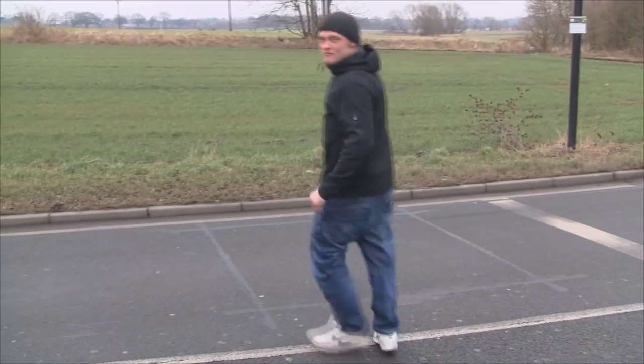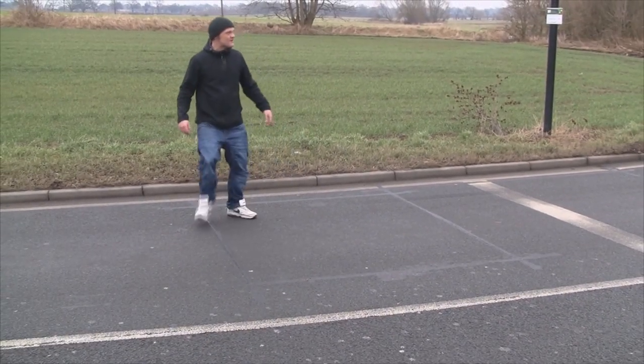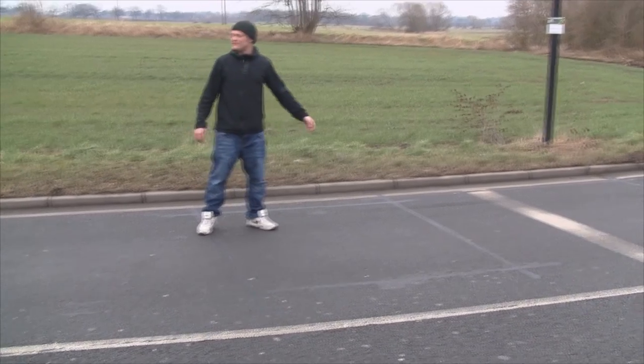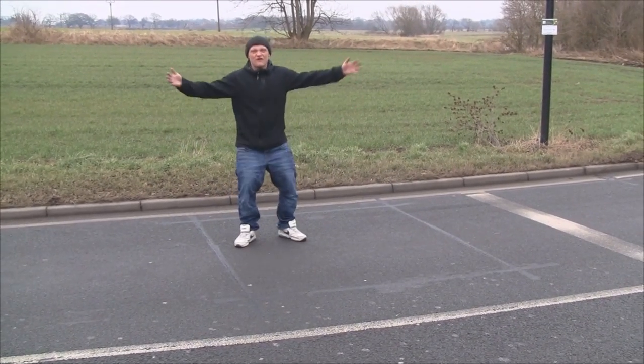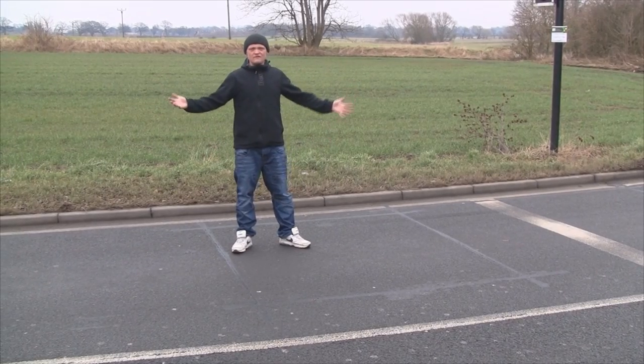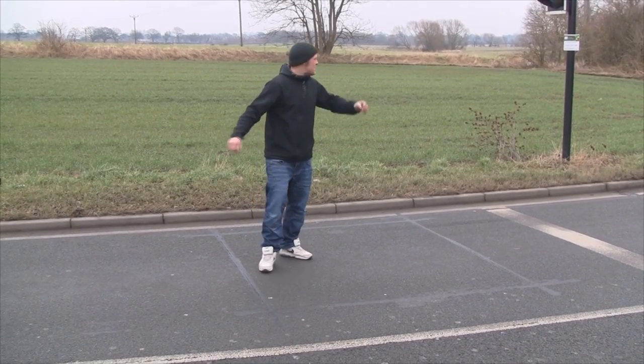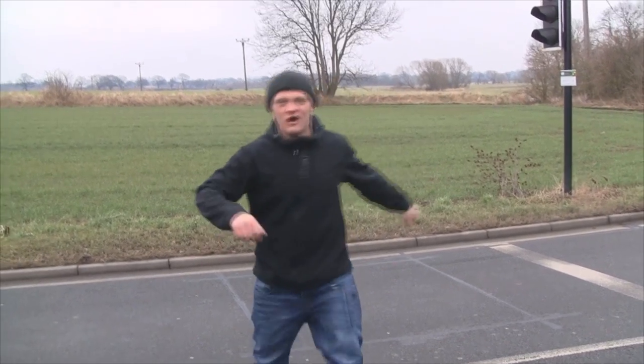You can see the square in the middle of the road — this is the pressure sensor. When a car's on this sensor, it activates the traffic lights. Obviously I'm not fat enough to set it off, so it just won't go off. But obviously if a car rolls onto this square, it will activate the traffic lights. Best get out of road quick before I get run over.